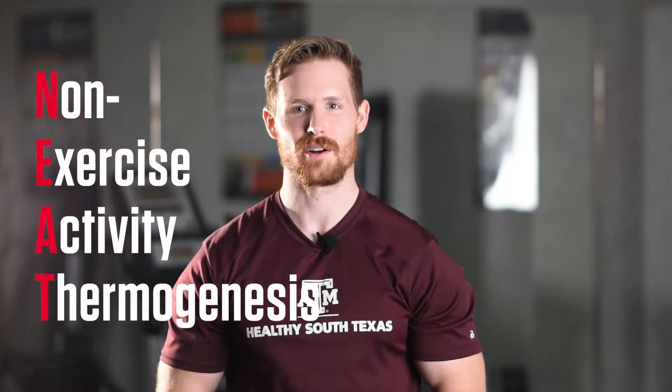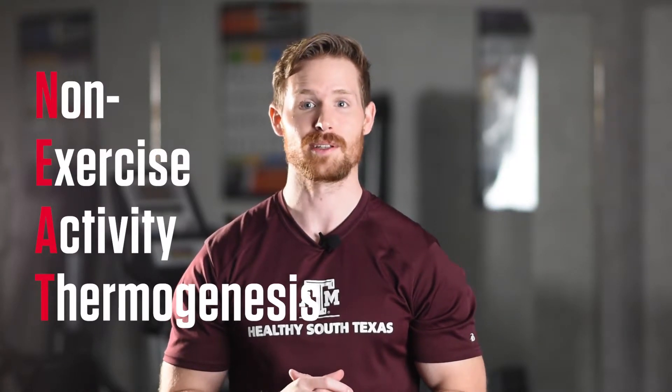Non-exercise activity thermogenesis, or NEAT, are the daily activities you perform that expend energy but are not related to exercise. Adding NEAT activities into your day can easily assist in burning extra calories without having to increase the duration of your workouts.